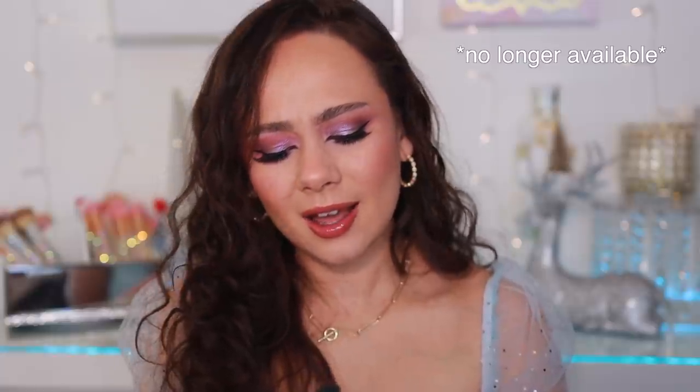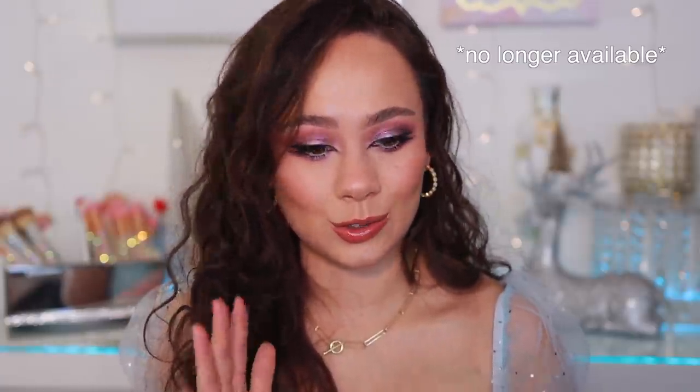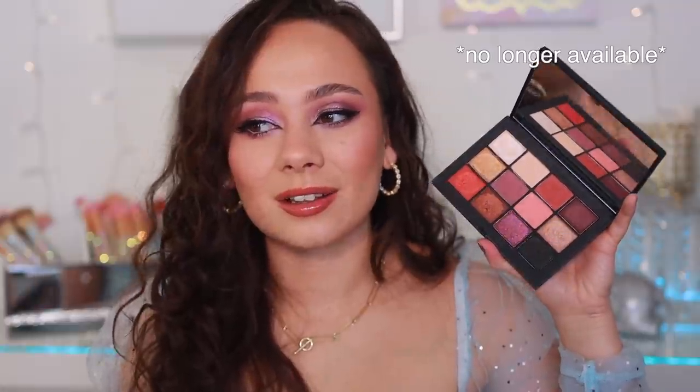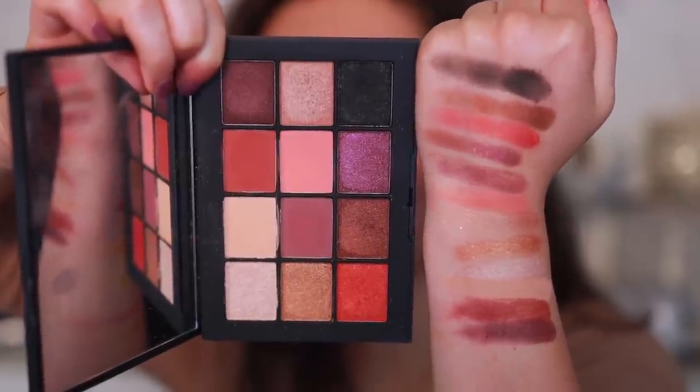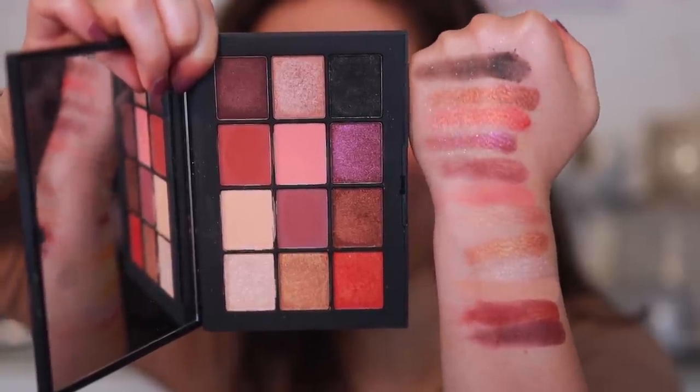Let's go on to NARS. They came out with the Extreme Effects eyeshadow palette last year, and I much prefer the palette that came out this year in 2021. Looking at this, I definitely didn't need it and the quality didn't wow me either. It has some great wearable colors and I've enjoyed the looks I've done with it, but they were just boring everyday looks. This isn't a wow for me — I kind of forgot about it, honestly.